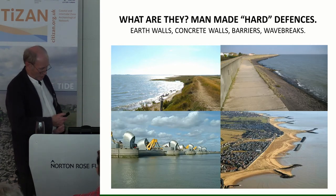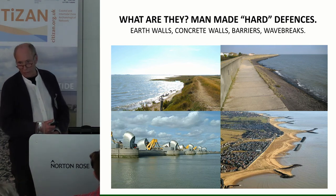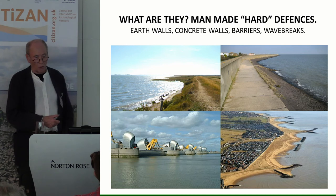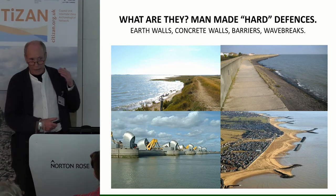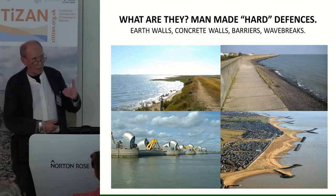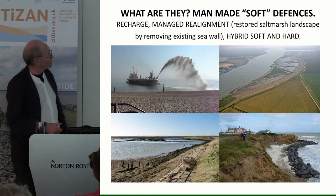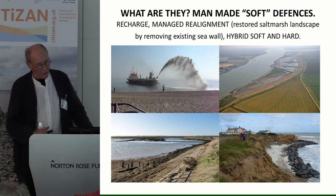Man-made defences include earthy walls, concrete, heavy-duty development on the seafront in built-up areas like Canvey, the Thames Barrier, other barriers on the river, and offshore — like at Clacton where huge Norwegian rock has been brought in at great expense to create an offshore wave break, with a beach pumped behind it. These are hard defences, trying to bust up those waves, as opposed to soft defences — flat salt marsh and sand dunes. Man-made soft defences include beach recharge, managed realignment, and hybrid soft-and-hard approaches.